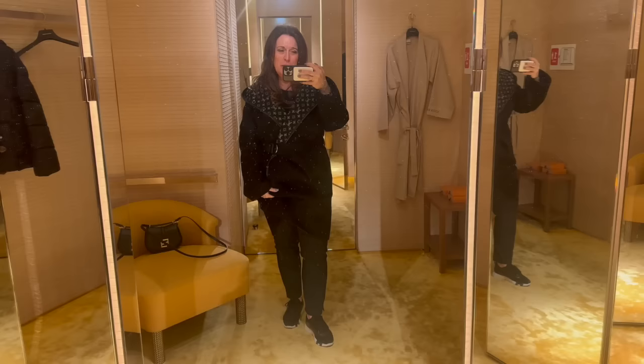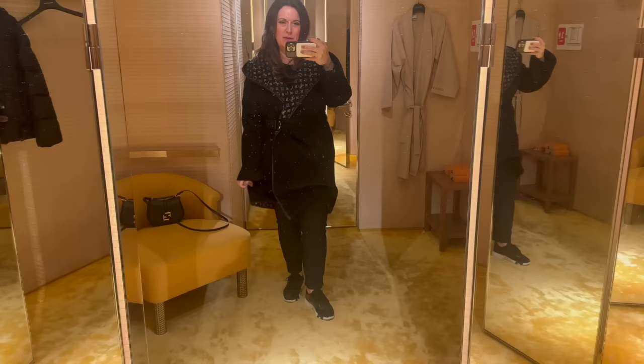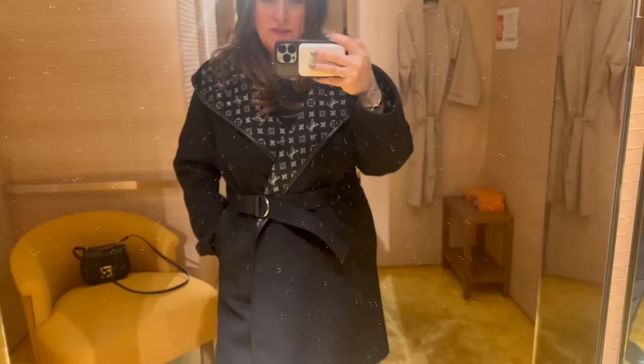So this is it in the full length. Now I'm wondering - Deb, you have it in the shorter version. And now I'm wondering if I would like it better in the shorter version. Although this is definitely more practical for New York as far as length is concerned. I love it open. Okay, so here it is open.